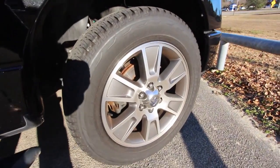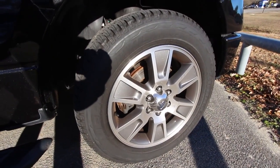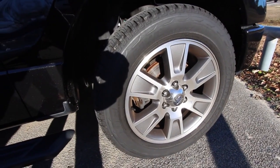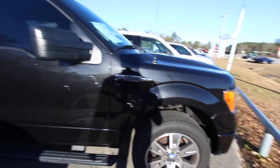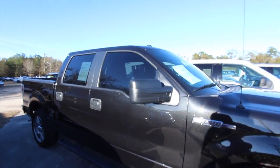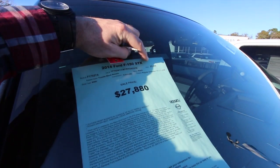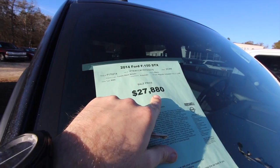This one does have alloy wheels with Bridgestone tires in good shape. Those alloys are 20-inch, so big ol' alloy wheel. Running rails on the bottom. The price on this one is $27,880, and the mileage is $25,899.